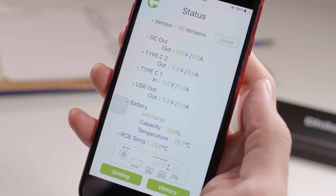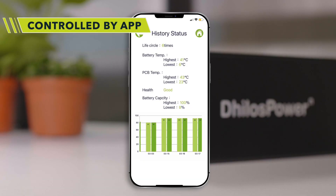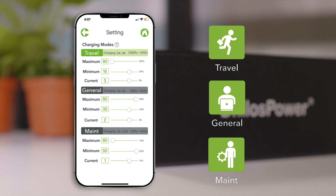You can quickly check the current in and out of each port. For your convenience, we have three charging modes: slow, general and travel mode.